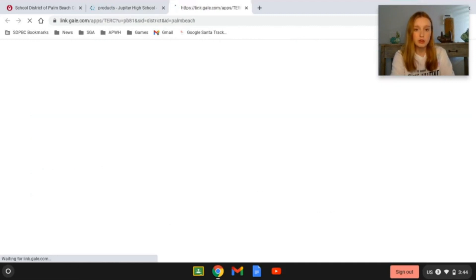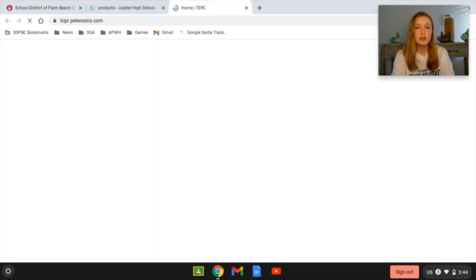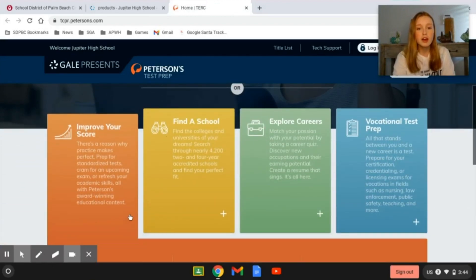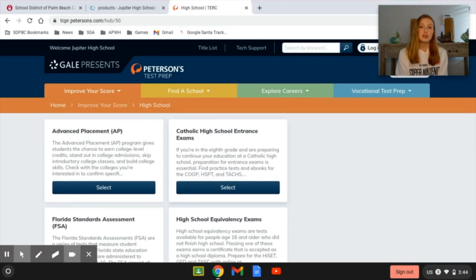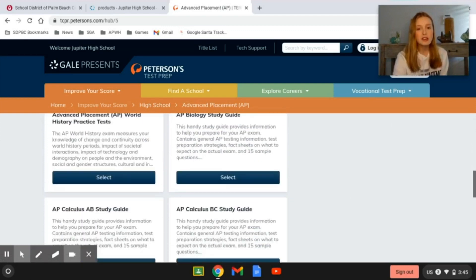Click on that and allow it to load. Now you've been redirected to Gale's Test Prep. Scroll down to 'Improve Your Score,' click on that plus tile, and then click on the high school option. Now you have four different options: AP Practice Tests, Catholic High School Entrance Exams, FSAs, and high school equivalency exams — all practice tests, not the real deal. Click on the Advanced Placement option and hit Select. Now you have every single AP Practice Test at your fingertips.